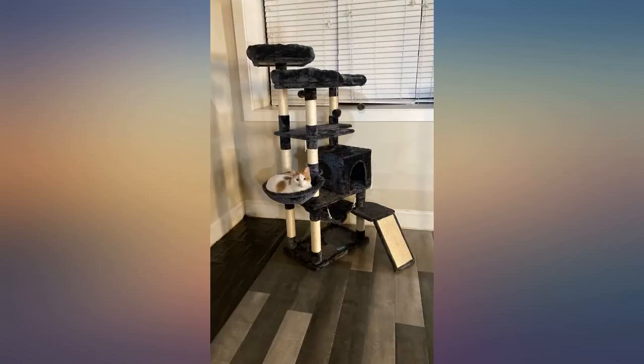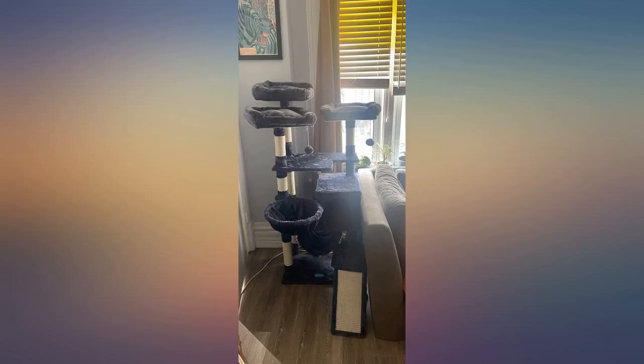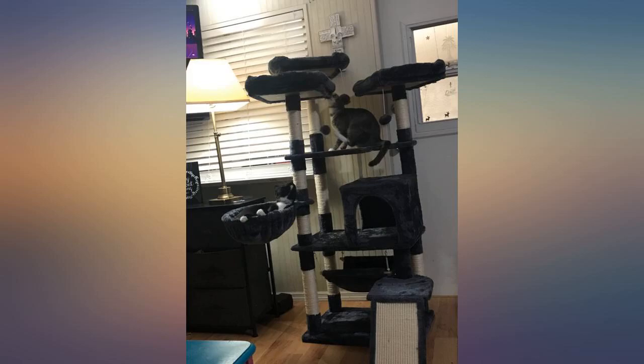My 2 boys love this cat tower, especially the white one — he hangs out on it almost every day. They both use the scratching posts frequently, which saves them scratching the furniture. I looked at a bunch of them before I decided on this one and I couldn't be happier. I think this Hey Brother cat tower is better quality and taller than most others in this price range. As far as assembly goes, I put it together myself without any issues.